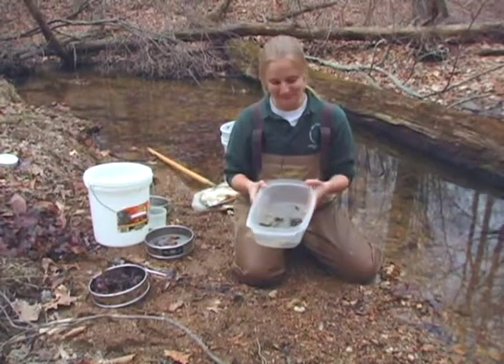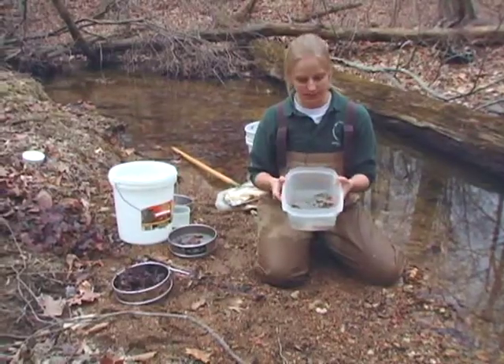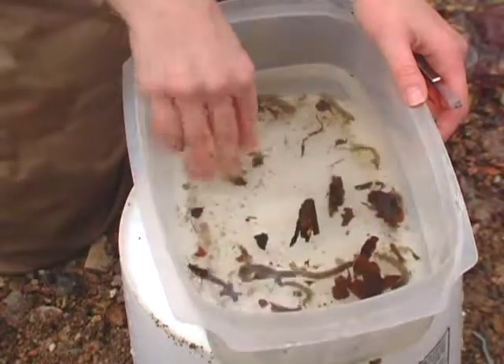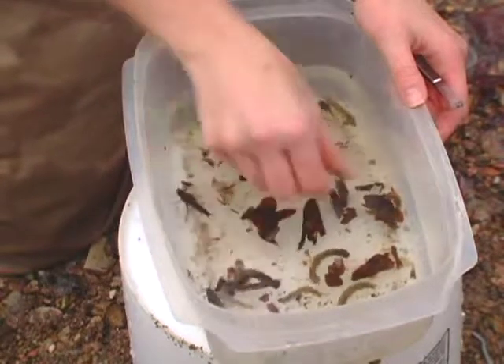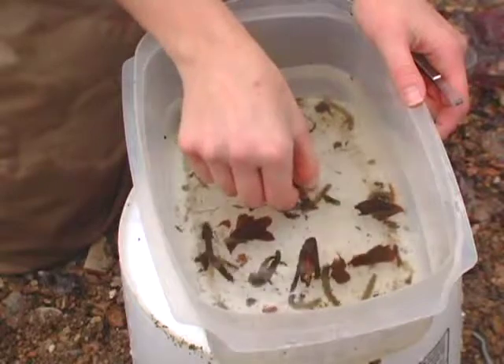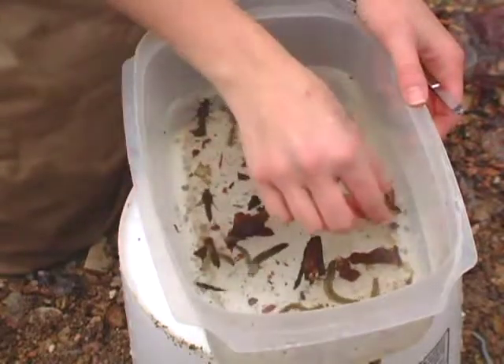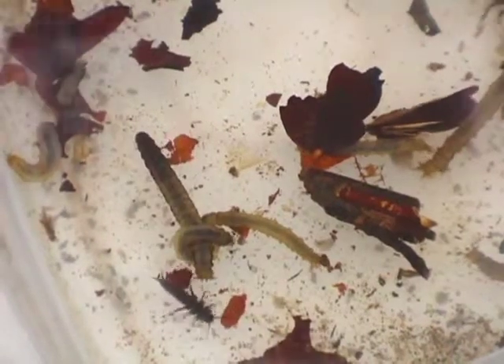Really excited to see the animals that are in here — they tell us a lot about this stream's condition. The sample we collected has a variety of benthics. Some can tolerate pollution and others are very sensitive and won't survive in polluted water. When I find sensitive species, I can infer that the water quality is good enough for them to survive.